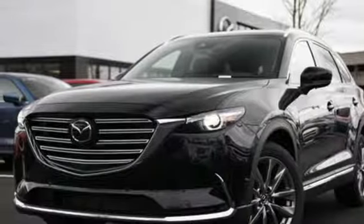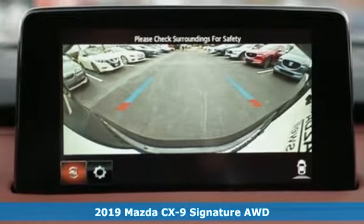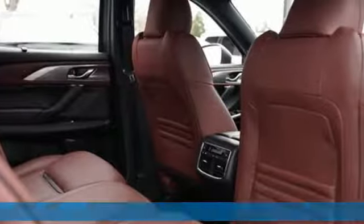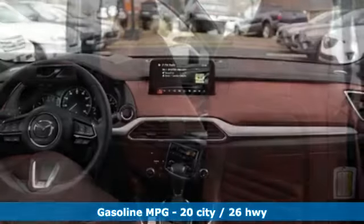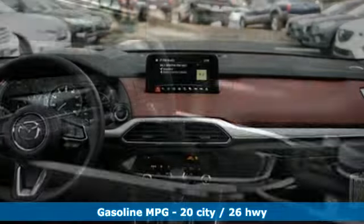Here's a new 2019 Mazda CX-9. It has been engineered to rise to any occasion with a smart combination of impressive interior room, legendary handling, and uncompromising comfort. And with features like these, every drive is a pleasure.